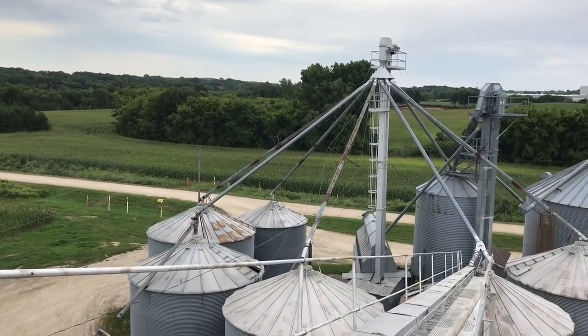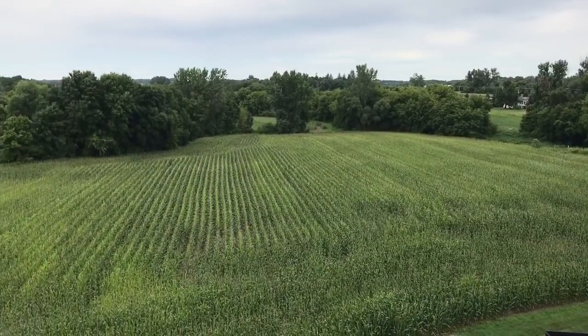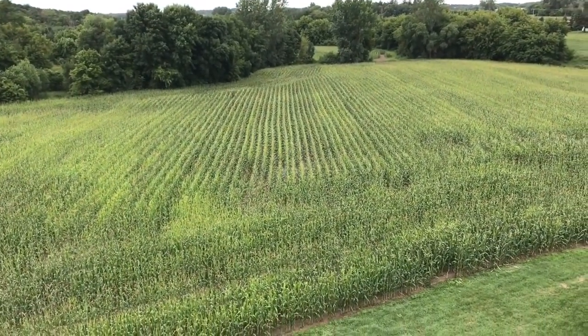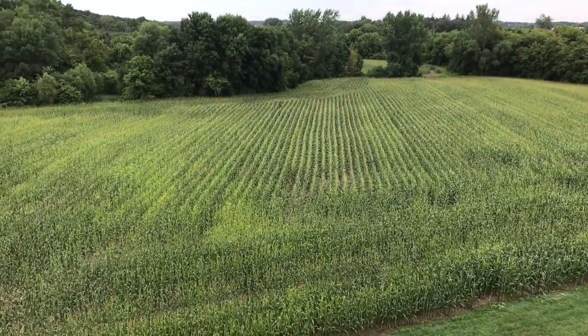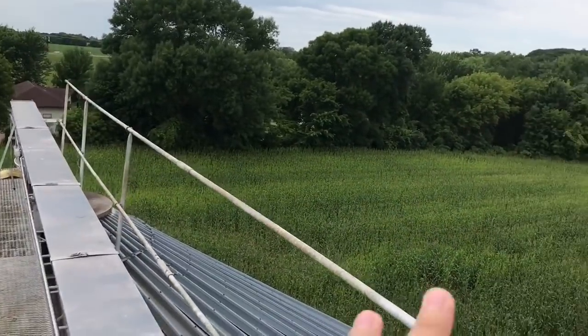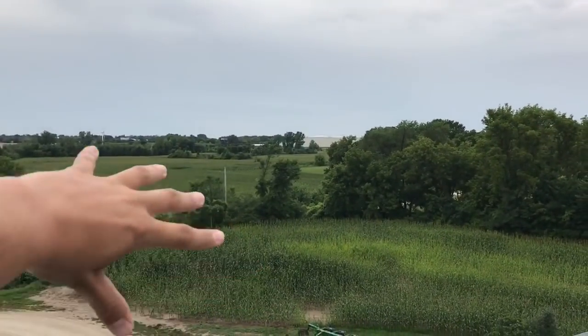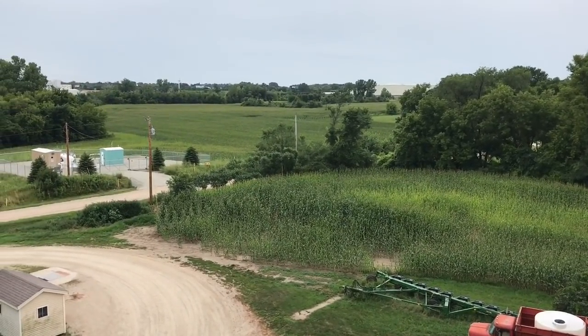Perfect timing, here comes the other truck — we're gonna see if we can get them loaded quick. It's July 25th and you can see the corn really liked that nitrogen, it looks really good, mostly dark green. A couple little spots where the water sits maybe a little more, but all in all this field's kind of sandy. If you look over here it's all dark green, so really happy with our nitrogen application and what the corn's doing.